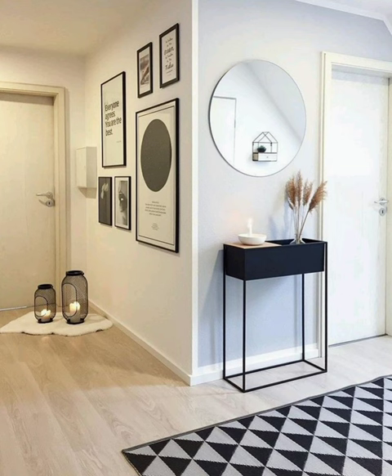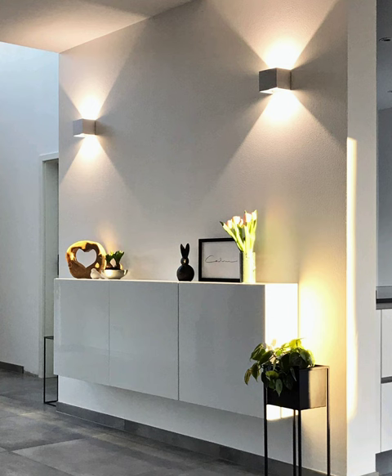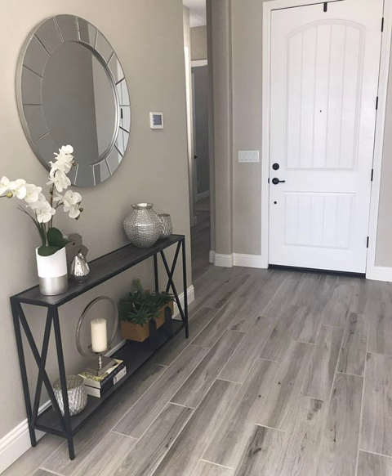Hello everyone, welcome to World Light Decor channel. Planning great hallway ideas can be one of the more challenging aspects of home design. Rather than an area everyone just passes through, the hallway can be elegant, stylish, and welcoming. There may be additional issues along the way, including lack of daylight and limited dimensions, yet there are plenty of ways to make it a destination, including hallway paint ideas, wall decor choices, furniture, flooring, and more.